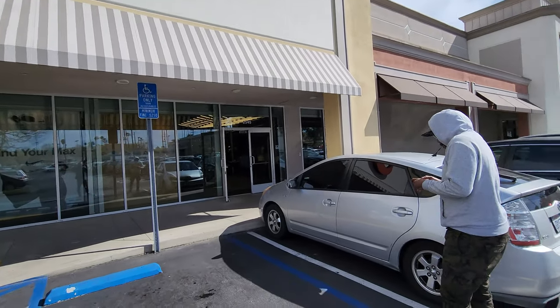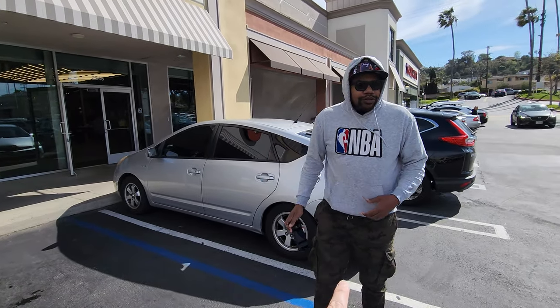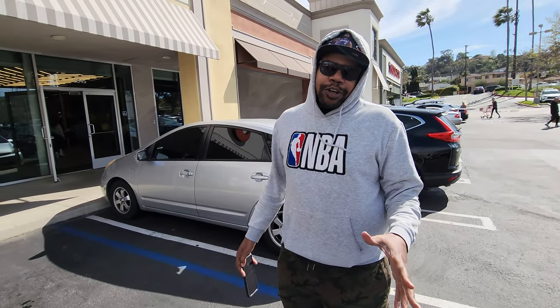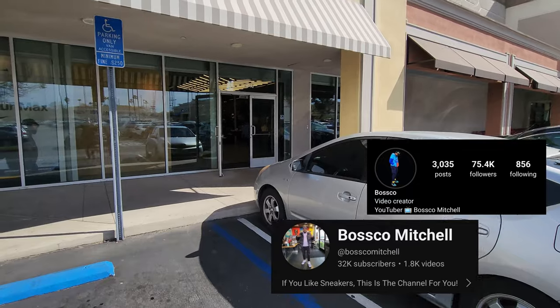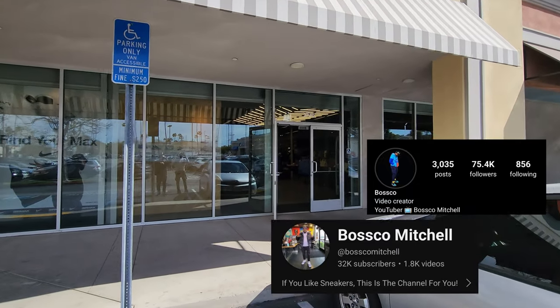Welcome to the YouTube channel. Out here with the great Bosco — on Instagram he's got 74, and on YouTube here 32. All right, almost twice as big as mine. Let's go!